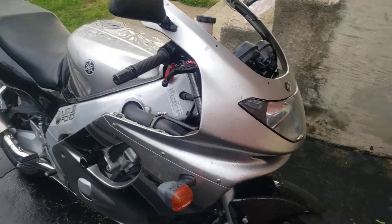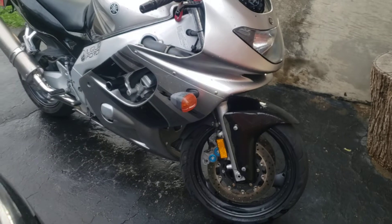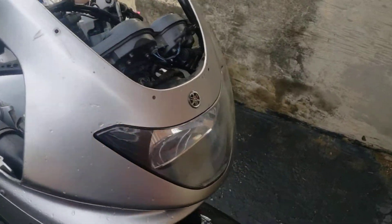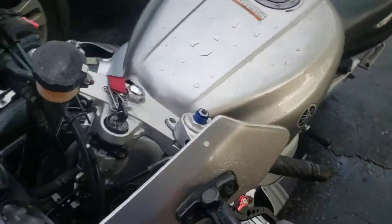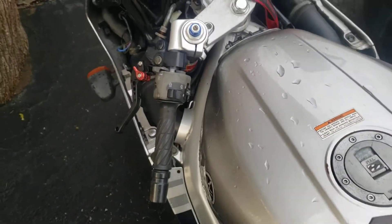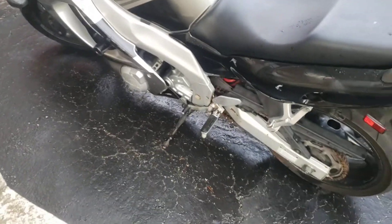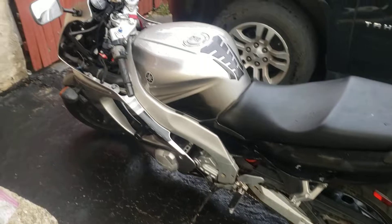There's the '04 YZF600R. Got a little Vassar on it because I've been cleaning the crud out of here. This thing was badly neglected. The fairings are just so-so. It's going to need some work.